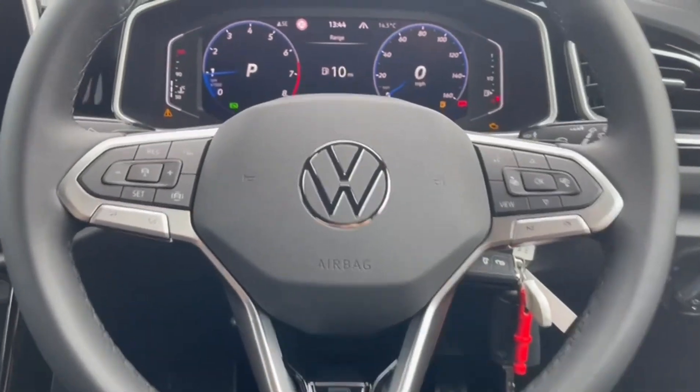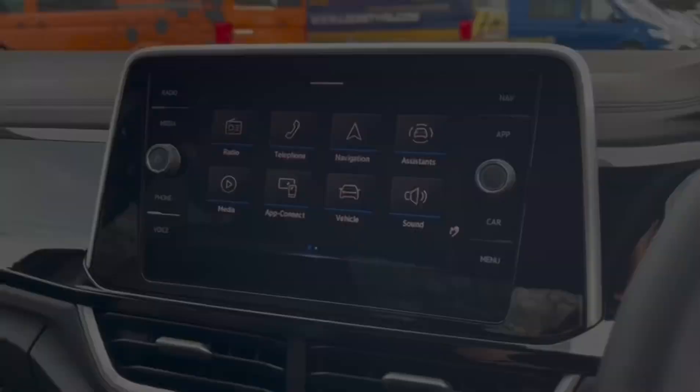On the steering wheel is your cruise control and speed limiter functions, as well as controls for the digital dash.